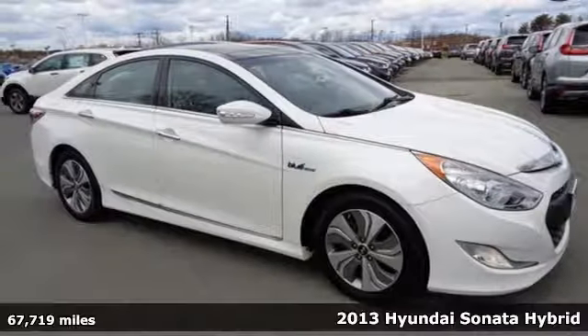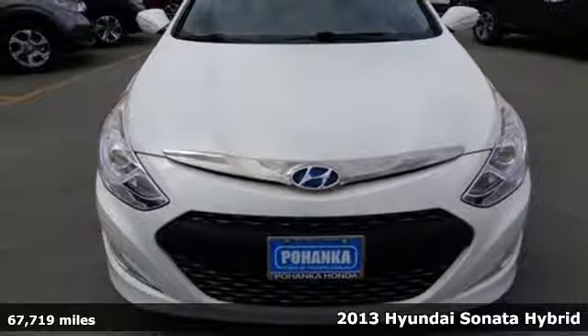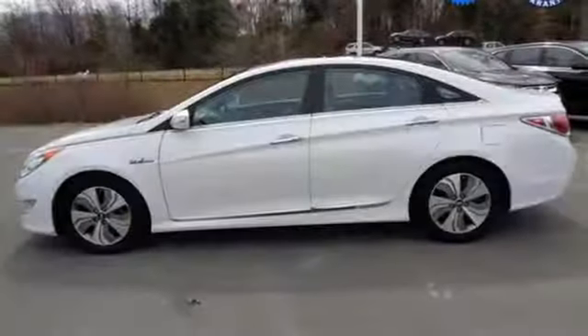Here's a 2013 Hyundai Sonata Hybrid. Know you and your family are safe in this fuel-efficient sedan with its anti-lock brakes with brake assist, multiple airbags, and stability and traction control.